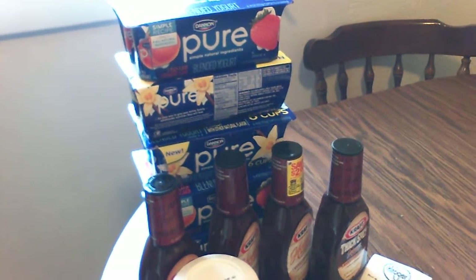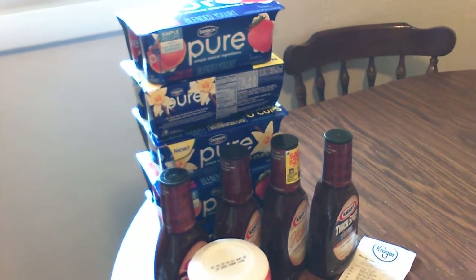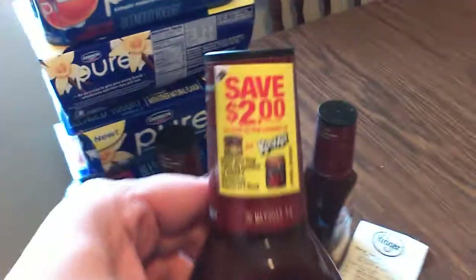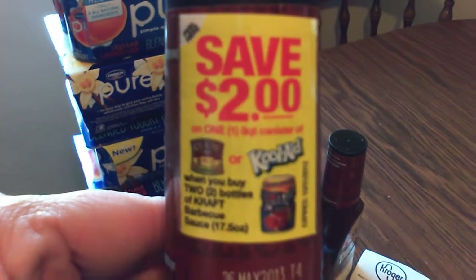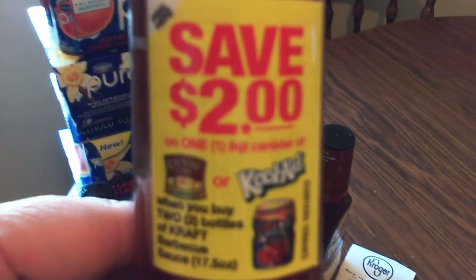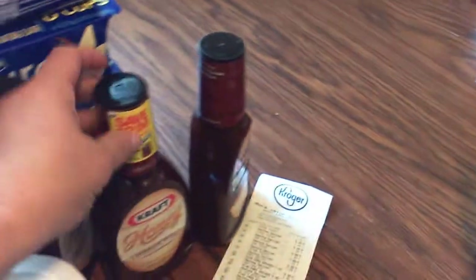On the Kraft barbecue sauce, they were regularly, I believe, $0.99. If you bought them in multiples, they were $0.59. And if you look carefully, there's a Peely on this that says save two dollars on any lemonade or Kool-Aid when you buy two honey barbecue or Kraft barbecues.